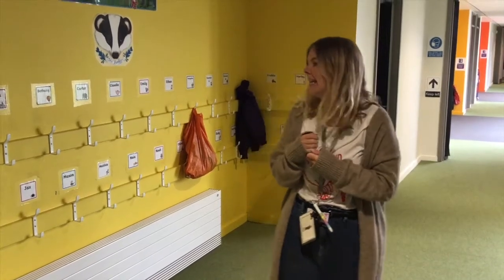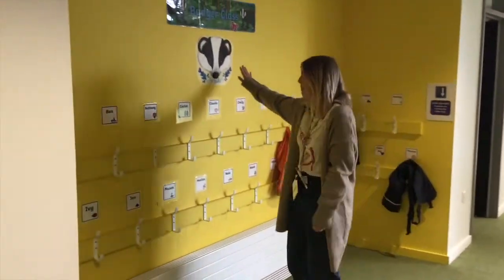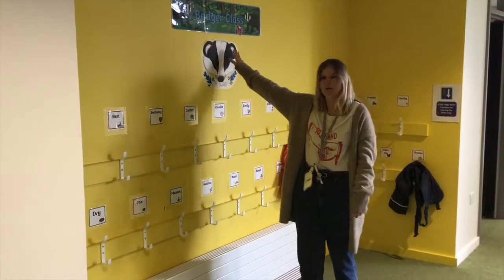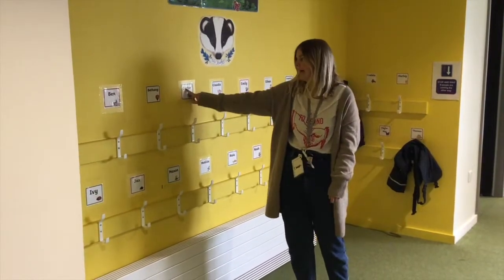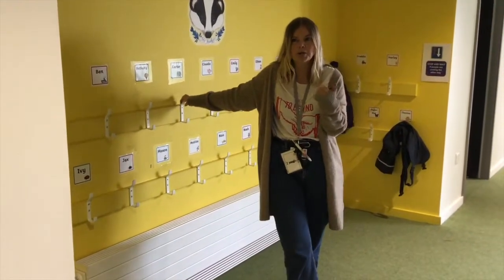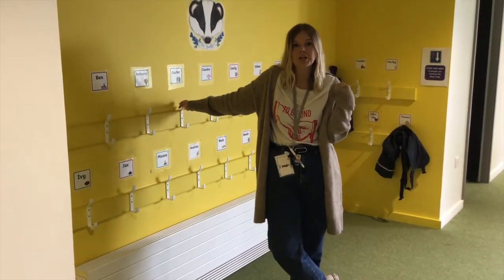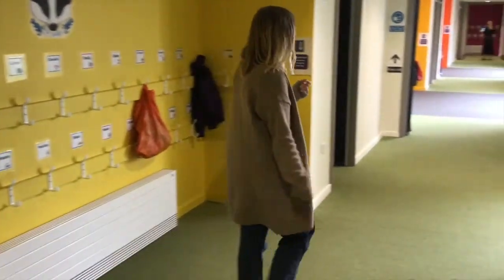We're going to start by looking at where you're going to put your things in the morning. This is our pegs area. If you look for the big badger picture, you'll know to put your things here. You will have your own peg with your name on and a little picture. That's where you're going to put your coat, your jumper or cardigan, and your PE bag to keep them all safe. Let's go and look in the classroom.